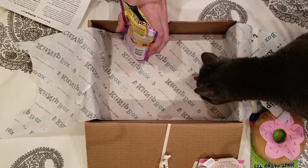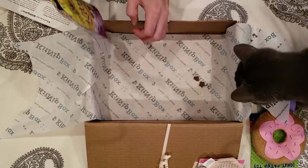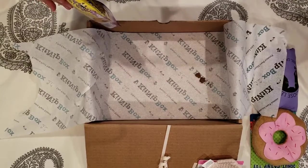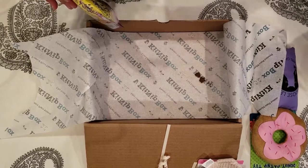We seem to have had some success right out of the gate with the treats, that's for sure. So that's pretty much what we've got this month from KitNip. I'll be checking back in after I get a chance to play with all these with Lexi and Beast.